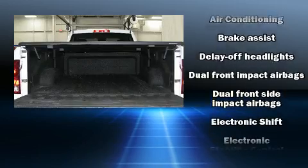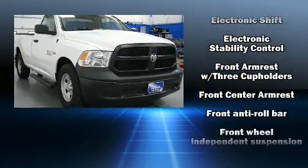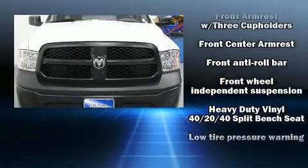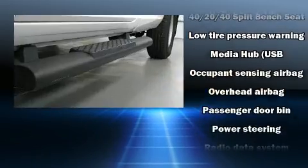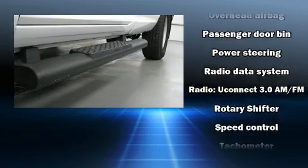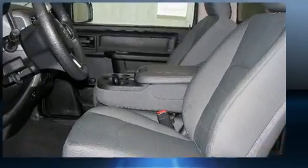Safety equipment has been integrated throughout, including head curtain airbags, front side impact airbags, traction control, brake assist, ignition disabling, and four-wheel disc brakes with ABS. Various mechanical systems are monitored by electronic stability control, keeping you on your intended path.